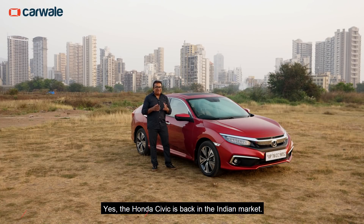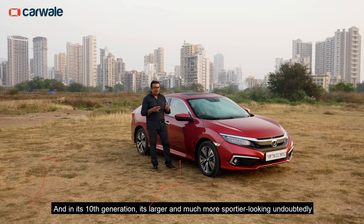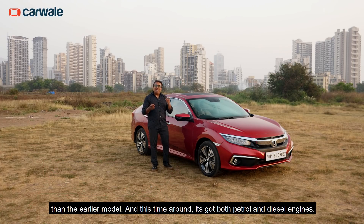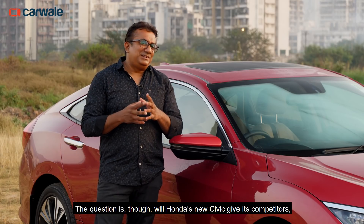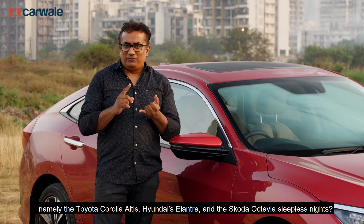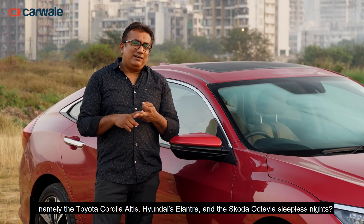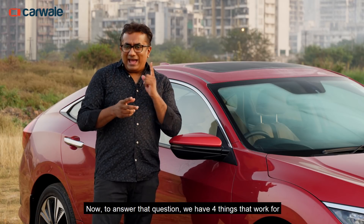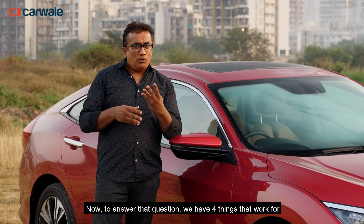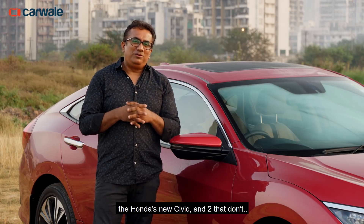Yes, the Honda Civic is back in the Indian market, and in its 10th generation, it's larger and much more sportier looking, undoubtedly, than the earlier model. And this time around, it's got both petrol and diesel engines. The question is though, will Honda's new Civic give its competitors — namely the Toyota Corolla Altis, Hyundai's Elantra, and the Skoda Octavia — sleepless nights? To answer that question, we have four things that work for the Honda's new Civic, and two that don't.